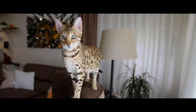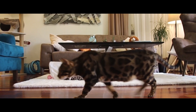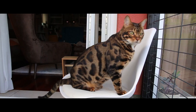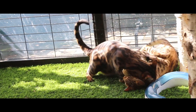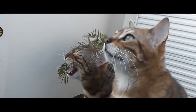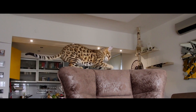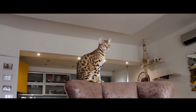Bengal cat. This is another relatively new but quite popular breed. It was successfully bred in the United States by crossing an Asian leopard cat with a domestic cat. They are playful, energetic, and highly intelligent creatures. Their distinctive feature is their extreme talkativeness — Bengal cats can make a wide variety of sounds, reminiscent of bird chirps or even creaks.